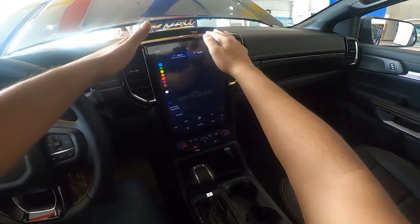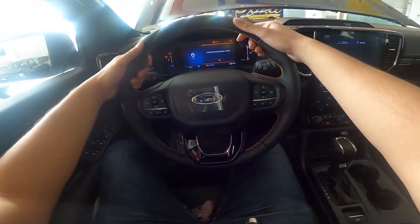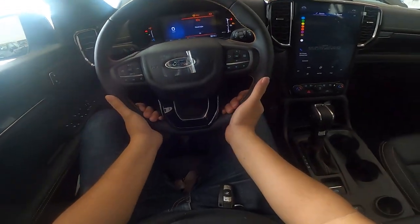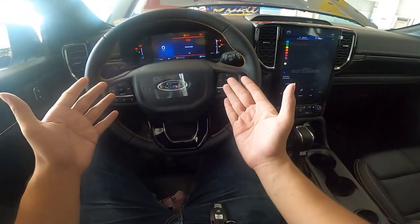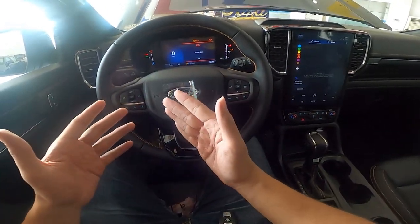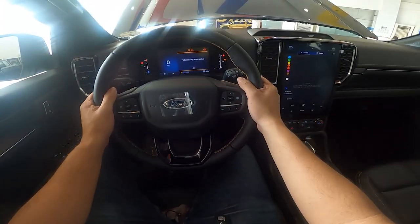The Wildtrak gets some gloss black accents and aluminum-looking accents on the trim. The steering wheel feels very nice, though it doesn't seem to feel as soft as the previous Wildtrak. You get cruise control, but on the Wildtrak 4x2 it's not adaptive. If you want adaptive cruise control as well as ADAS, you'll have to go for the Wildtrak 4x4. By the way, the steering wheel tilts and telescopes.